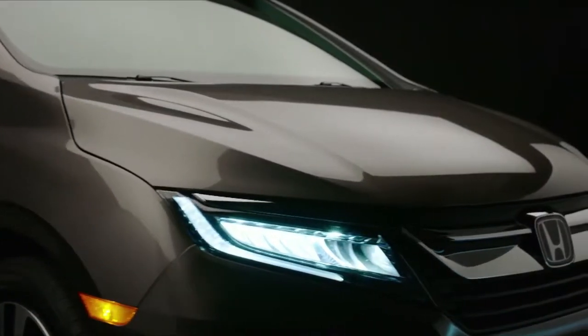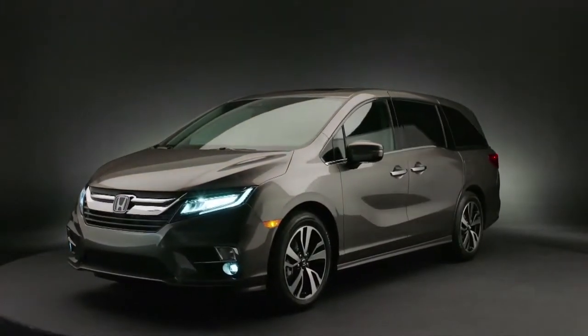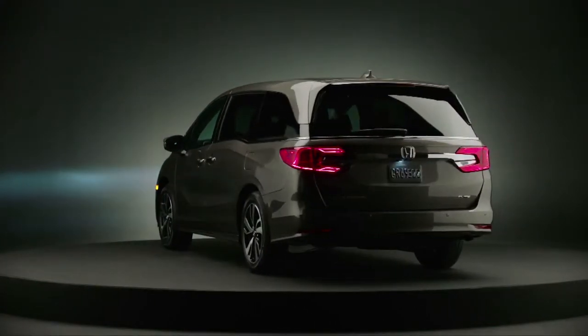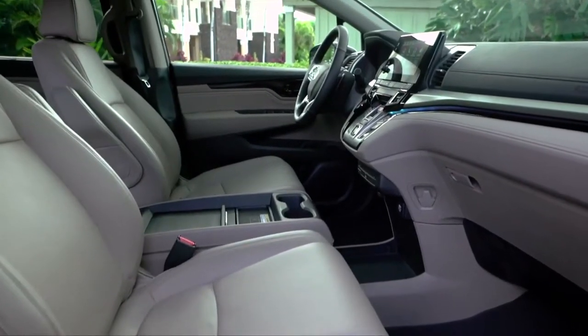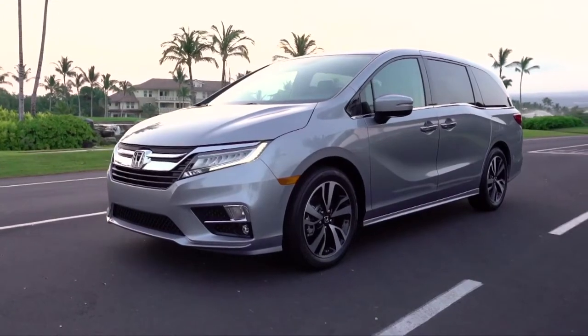Even though this might look like the outgoing van, it isn't — it's built on a new platform with a sharper design. The biggest change is hiding the rear sliding door track from the side bodywork into the window. Chrysler perfected this years ago, and it's nice to see that Honda has finally done it too. Honda claims it has the lowest step-in height of any minivan, which is perfect for kids.